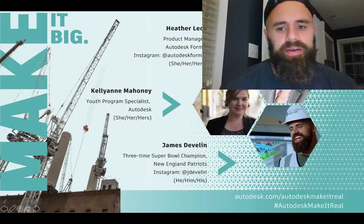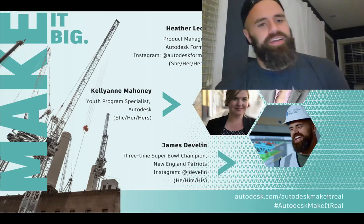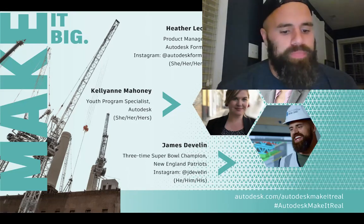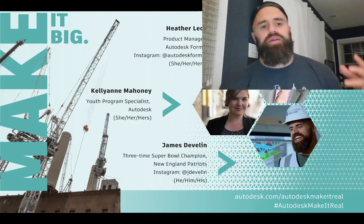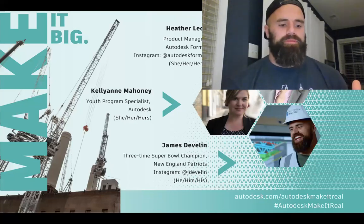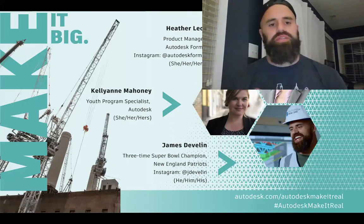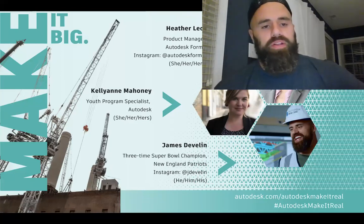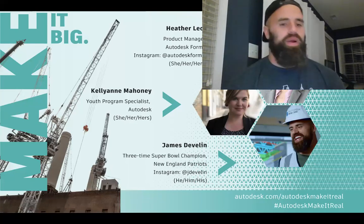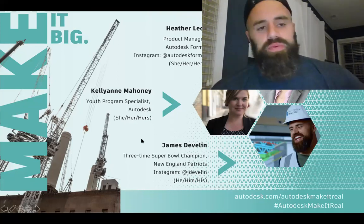Hi everyone. My name is James Devlin, a former New England Patriot — recently retired last spring. It seems like forever ago because 2020 took so long. After my football career ended, I was weighing out some possibilities. I went to Brown University and studied mechanical engineering. I really wanted to marry the studies I did in college with my love for athletics, sports performance, and sports medicine, because as professional athletes we were afforded some of the best facilities known to man. I was trying to figure out a way to provide that, using my entrepreneurial spirit, to the masses.